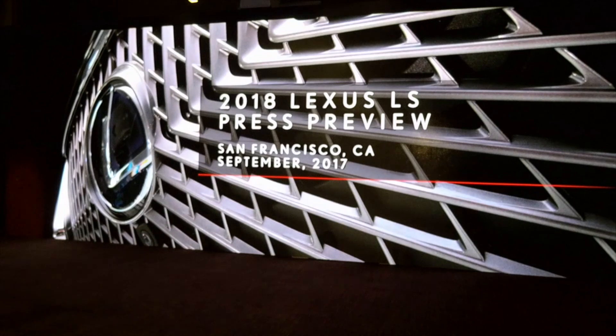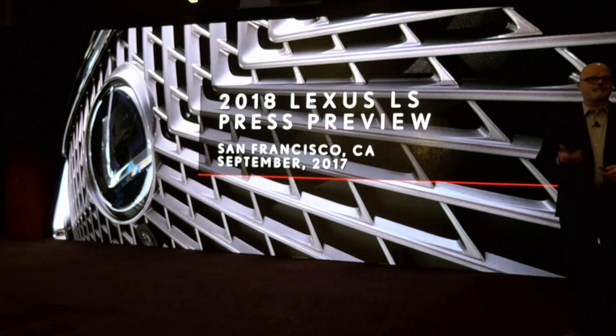The pop-up hood for pedestrian protection is also incorporated into the LS. There's a lot more that the LS has to offer, but in the interest of time, we wanted to get through some of the real highlights and get you on the road.